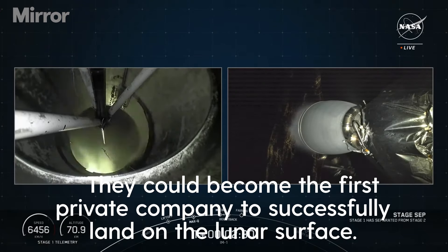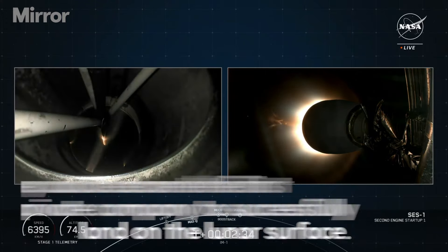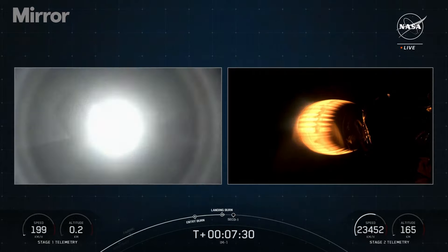And back ignition. A boostback startup. And there you can see on your left-hand screen, the landing burn has begun.